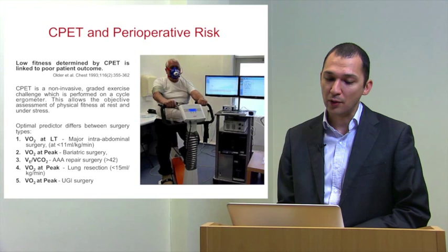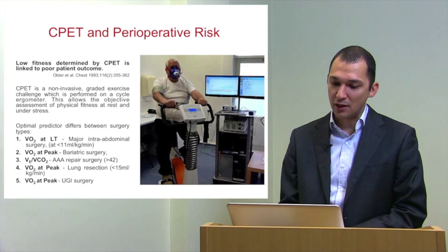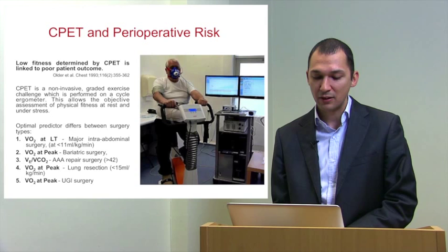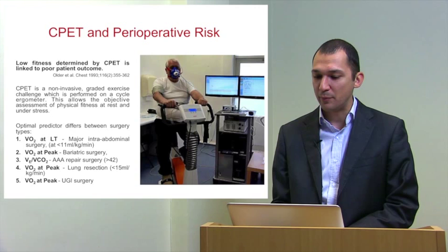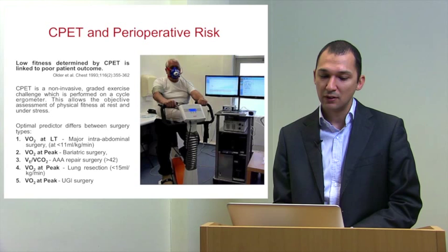In his seminal paper, Paul Older in 1993 said that low physical fitness determined by CPET is linked to poor patient outcome. As you can see from the picture, this is an elderly gentleman with advanced rectal cancer waiting for his operation. He is undergoing a CPET test, pedalling on an exercise bike, attached to non-invasive blood pressure monitoring, arterial saturations, a full 12-lead ECG, and a tight-fitting mask to measure his oxygen uptake and carbon dioxide output.